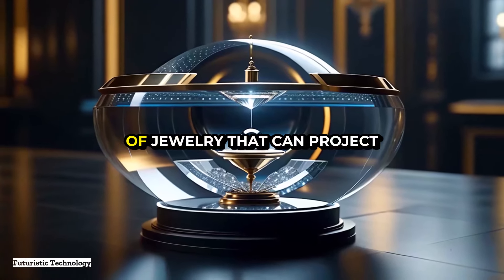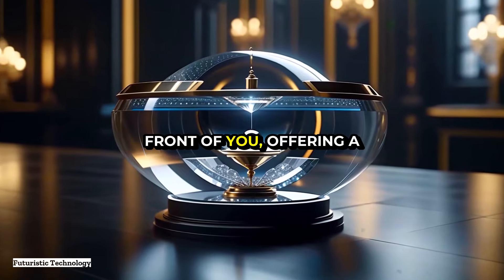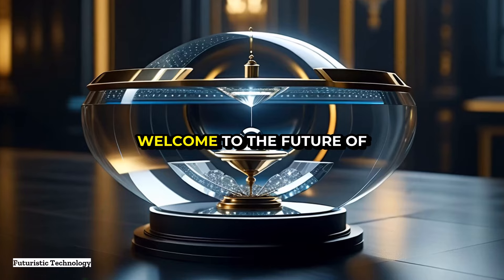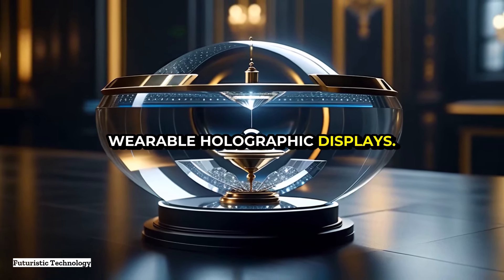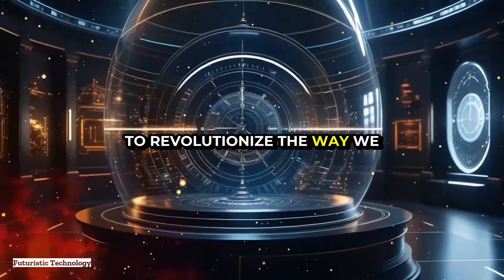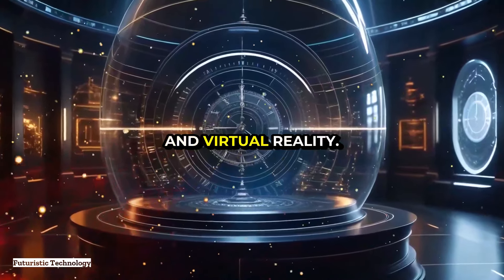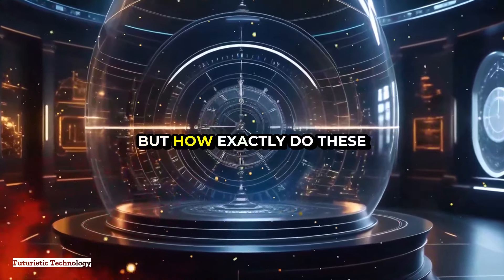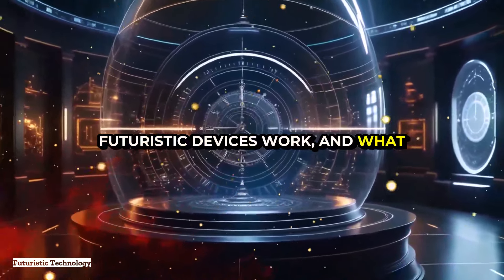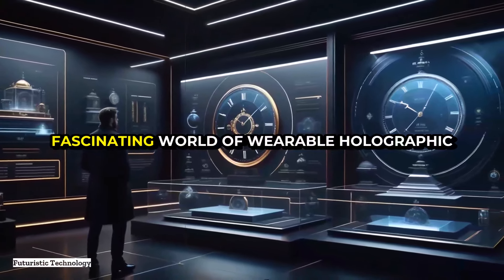Imagine wearing a simple piece of jewelry that can project a three-dimensional hologram right in front of you, offering a fully interactive immersive experience. Welcome to the future of wearable holographic displays. This breakthrough technology is set to revolutionize the way we interact with the digital world, merging the line between physical and virtual reality. But how exactly do these futuristic devices work, and what impact will they have on our daily lives?